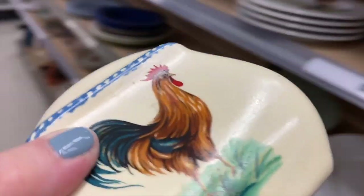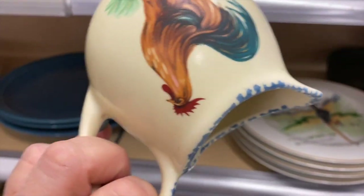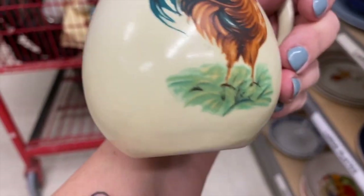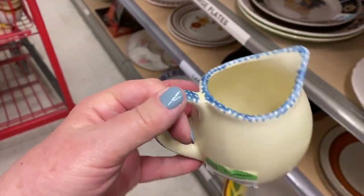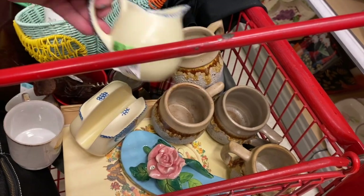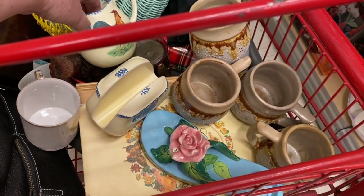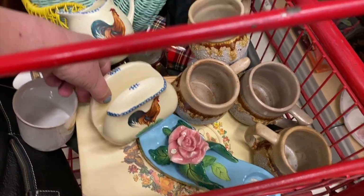I think I'm going to take that. I also found a matching creamer, but I looked on the shelf and cannot find the sugar bowl. I'll put the creamer in the cart and keep looking for the sugar bowl — that was close!